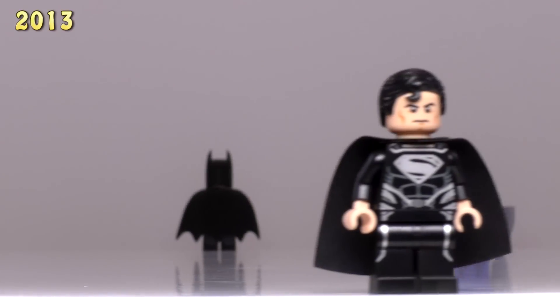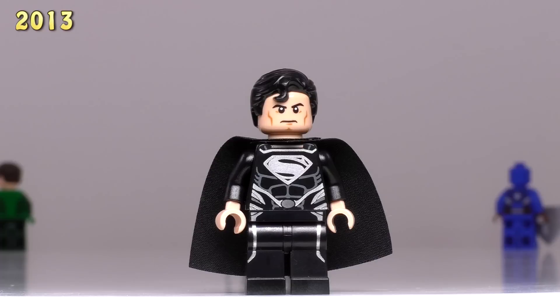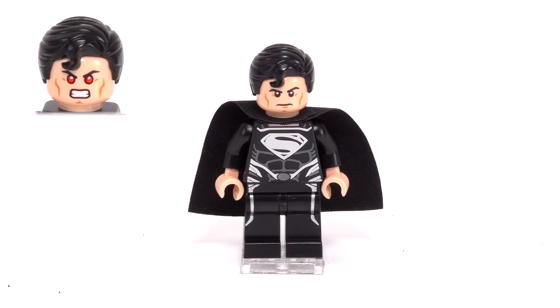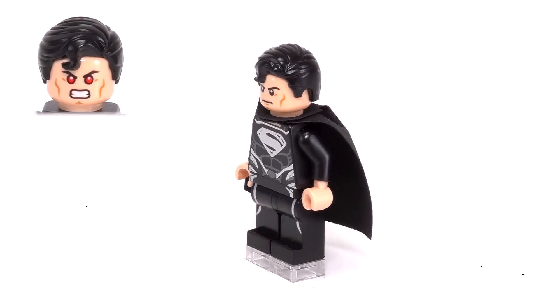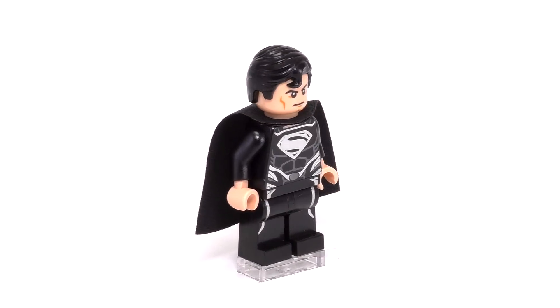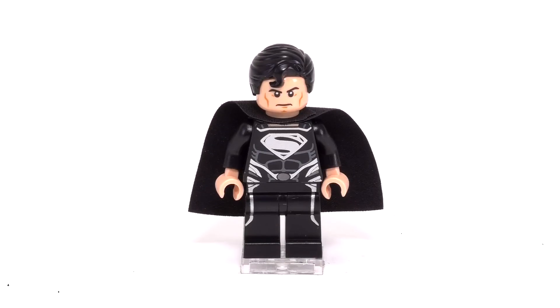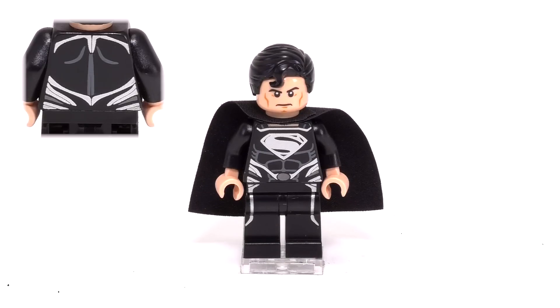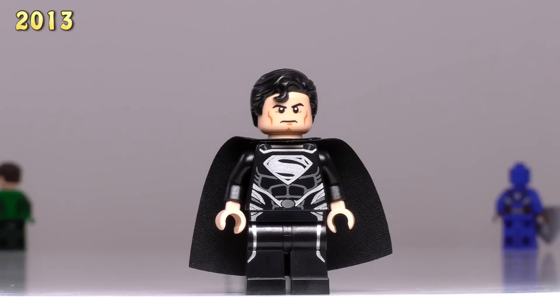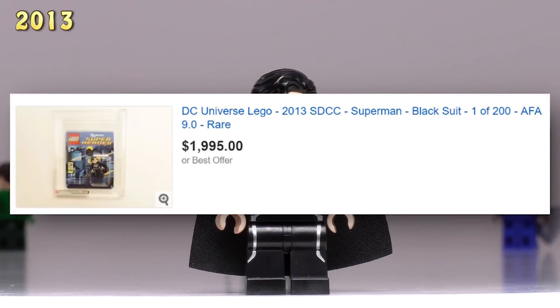Now let's move on to even more rare figures. This is the elusive black suit Superman — there's only 200 versions of this figure, so he's pretty much among the most rare figures on the planet. Only this figure and the original Batman SDCC guy from 2011 have original art styles based on a LEGO creator's design. The rest are based on certain points in a comic book, TV shows, or movies. About six months ago people were asking about $1,250 for him, and despite him being more rare than the Spidey figs, his current buy it now price is $2,000.